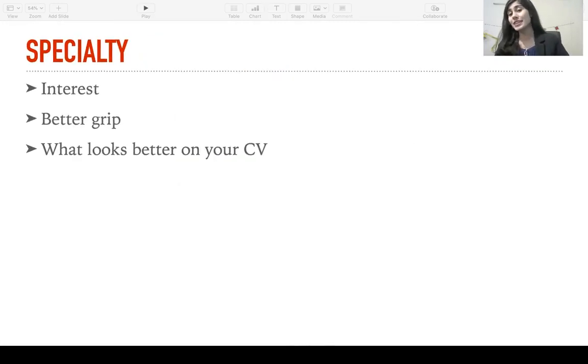Next, specialty. You can do your research on any specialty that you like, but there are a few advantages of picking a specialty that you're currently working in or one that you choose to apply for. Number one, if this is something that you're interested in, odds are you're going to execute it much better. Number two, if you're working in the specialty or you have knowledge about it, the odds are that you will have a better grip on the subject as well. And number three — and this is the most important one for students and people who plan on applying for matches — the more relevant your research is to the specialty that you aim to apply for, the better it will look on your CV. For example, if I want to apply for a match in radiology, a research in radiology will look much better than a research in, let's say, peds or dermatology.